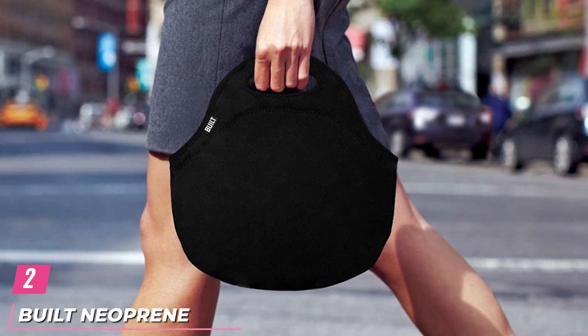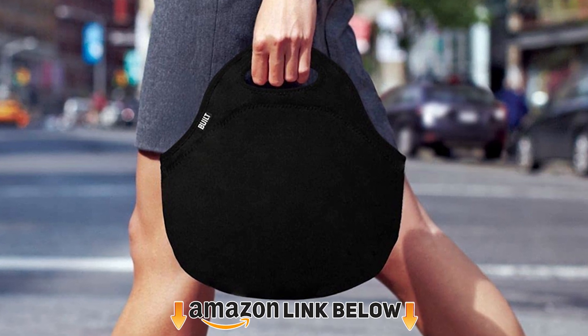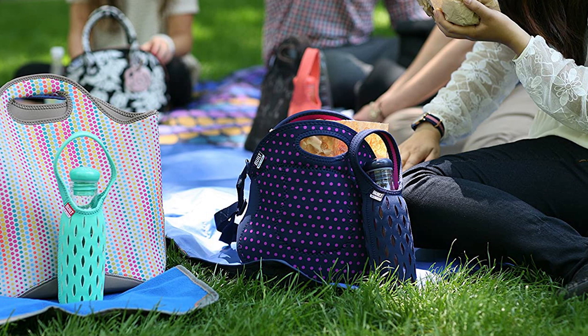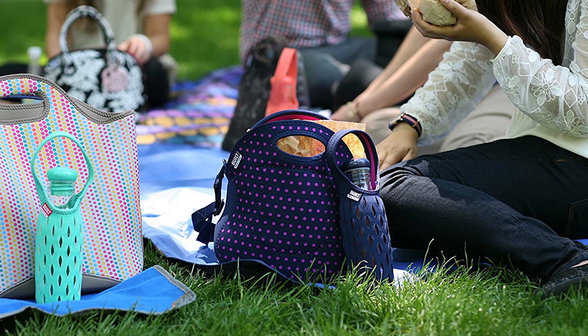Moving on to number two: the Built Neoprene Lunch Tote Bag. Since it's made of neoprene, this lunch bag by Built is super lightweight and durable, and it'll keep food cold or warm for up to four hours. Shoppers say it's very easy to clean because it's machine washable, so you can throw it in with your laundry at the end of the week.